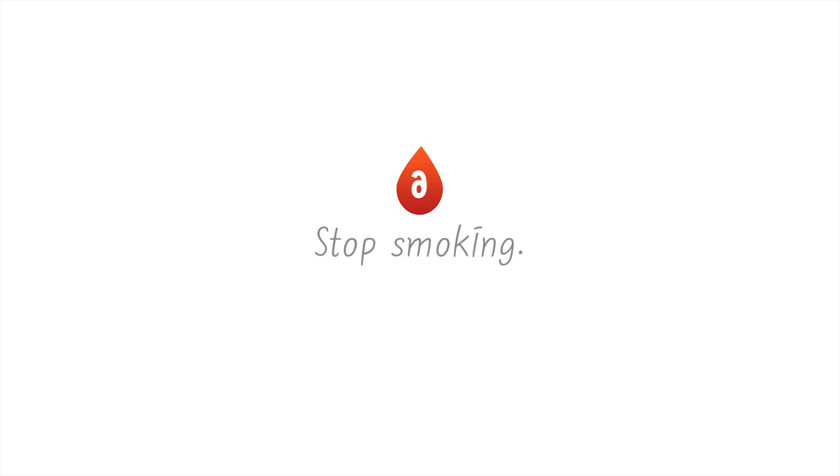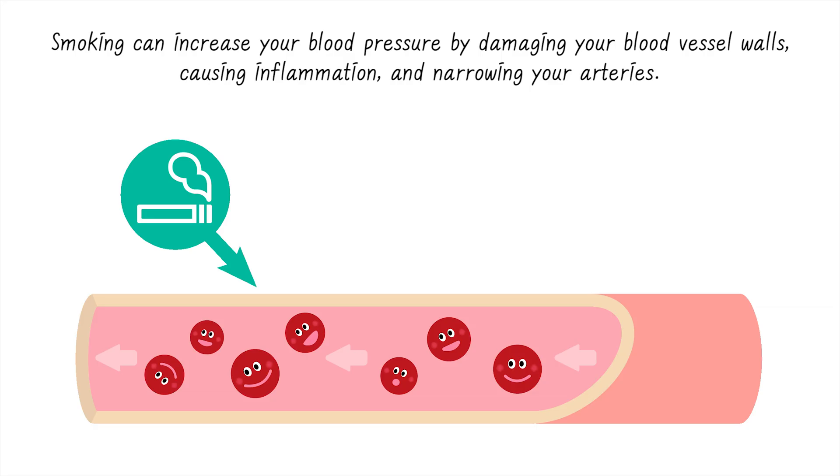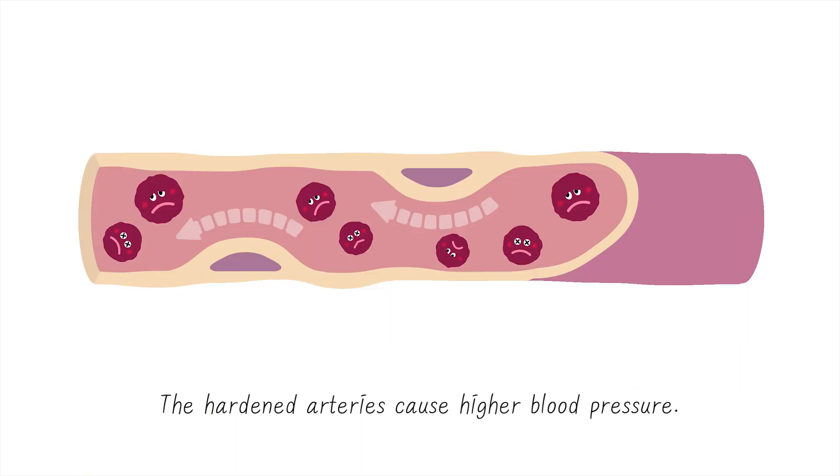6. Stop smoking. Smoking can increase your blood pressure by damaging your blood vessel walls, causing inflammation, and narrowing your arteries. The hardened arteries cause higher blood pressure.